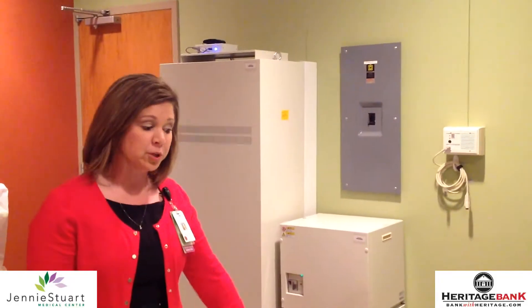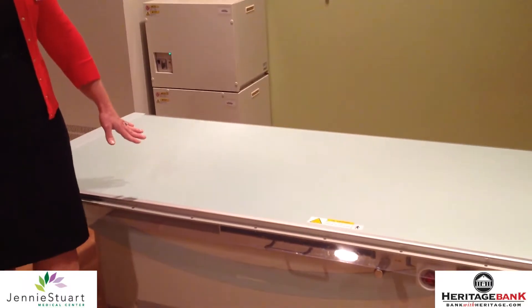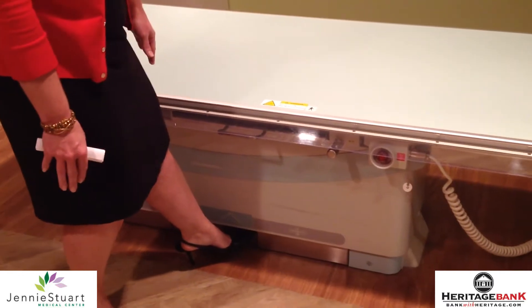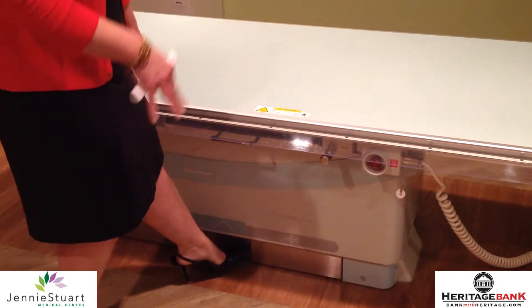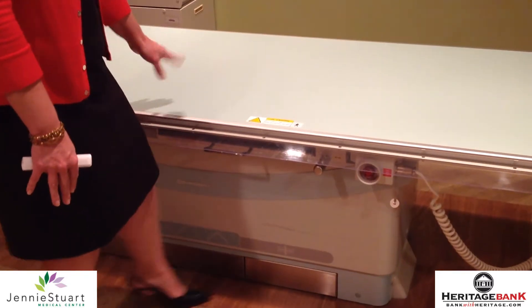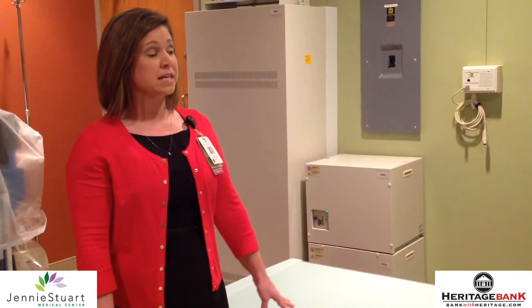This is our general purpose x-ray room. The tables will lower enough that you do not have to use a stool to get on the table. We can also raise the tables enough so that staff are able to function and position patients. Our new tables hold 600 pounds comfortably and will be able to take care of all size patients.